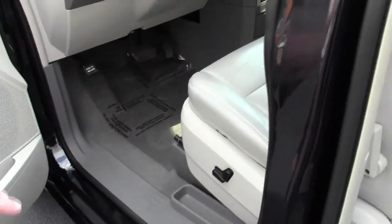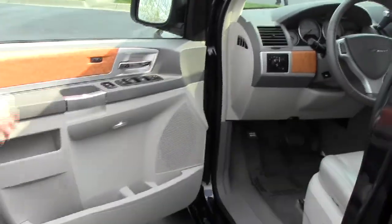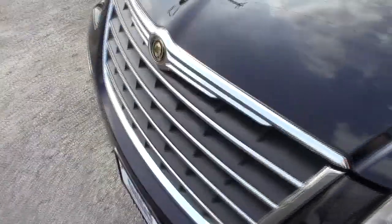Eight way power driver seat, power windows, power locks and power mirrors, and memory seats. Ask to see the free Carfax report and mechanical inspection sheet.